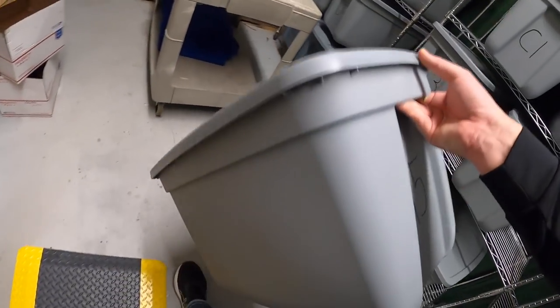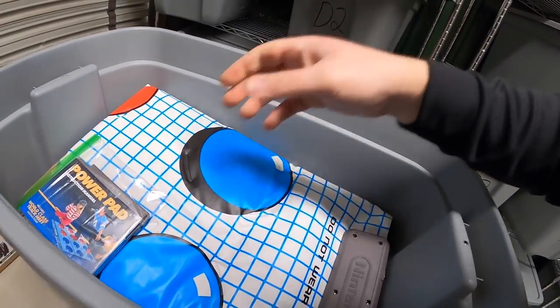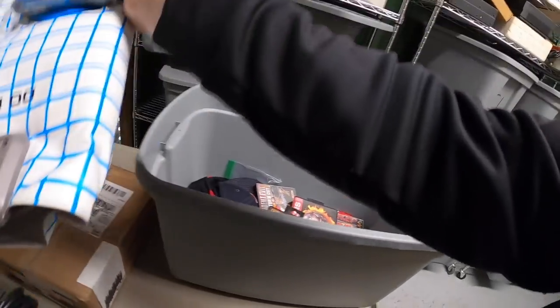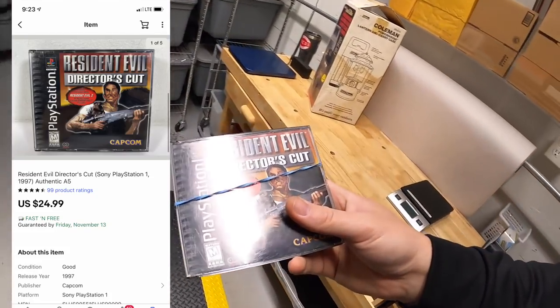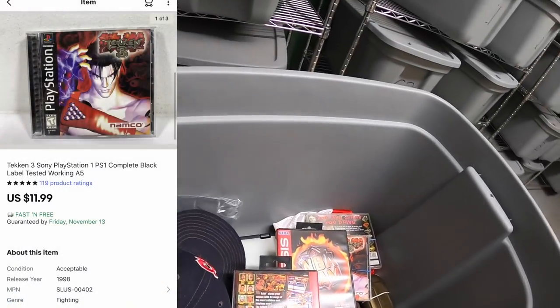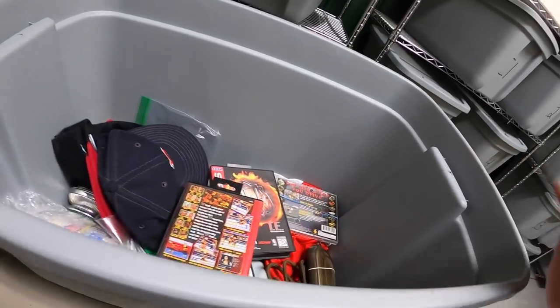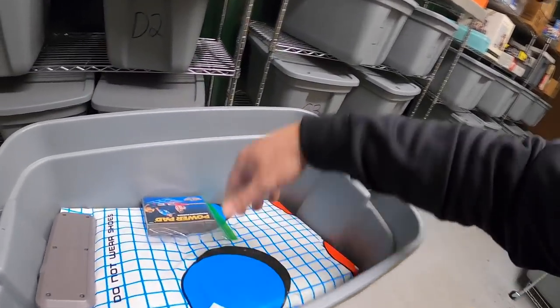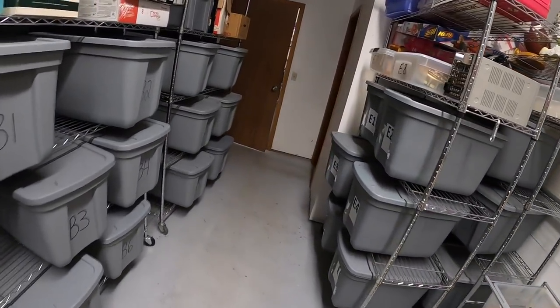Next is A5 — I sold some video games, not the power pad, so I'll get that out of the way. I sold this Resident Evil Director's Cut for $24.99 free shipping. Also sold Tekken 3 right here for $11.99 free shipping. And that is it for this bin, so let's put the power pad back.